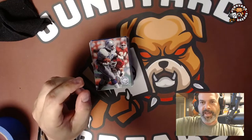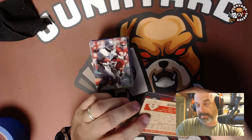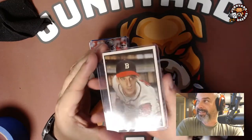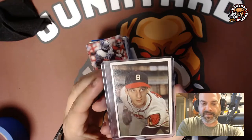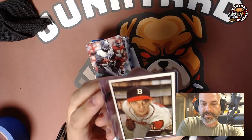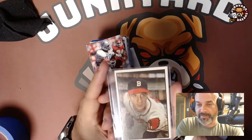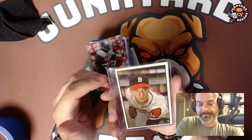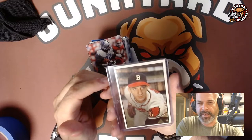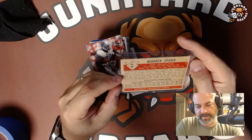He pulled out a 1953 Warren Spahn — in really really nice shape minus the off-centering. The edges and corners are a bit rough-cut, but I think that's acceptable for that era. There's one slightly soft corner, but even if this grades a four, these retail for $350, and he gave it to me for $80. I thought that was a great deal. I believe it's a '53 Topps — really cool find.